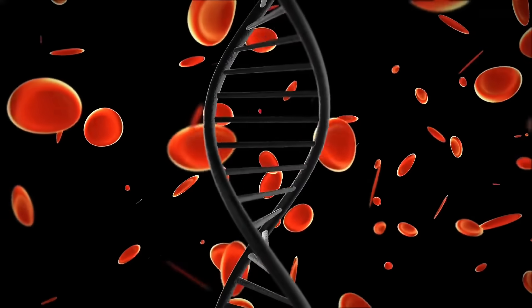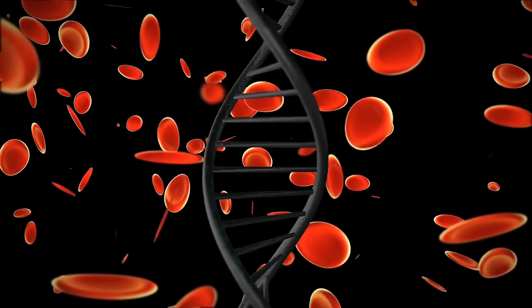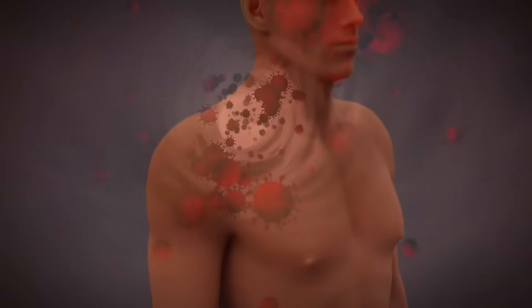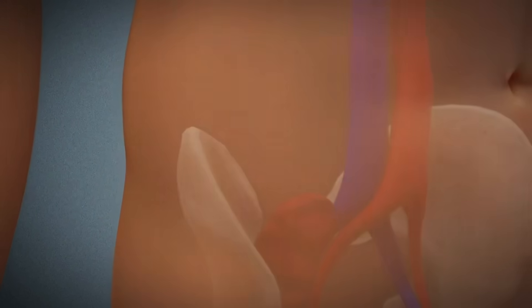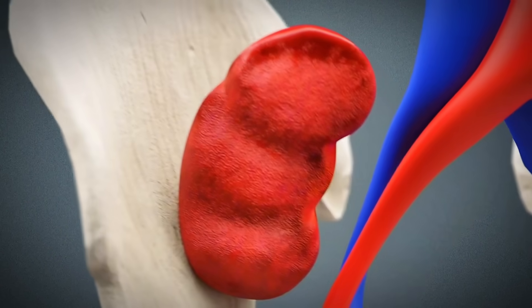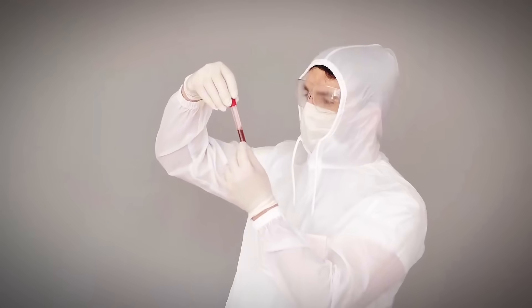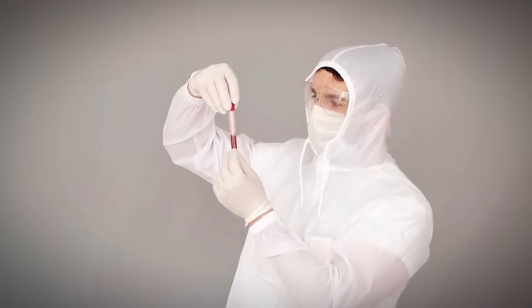When O positive blood, carrying the Rh protein, enters the bloodstream of someone with O negative blood, their immune system doesn't recognize this foreign protein. It treats it as an invader, launching a full-scale attack that can result in hemolytic reactions — a terrifying process where the body literally destroys the transfused blood cells, potentially causing kidney failure, shock, and death. This is why O positive donors, despite their abundance, can only help those who share their Rh positive status.